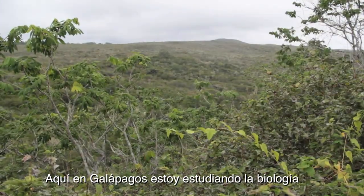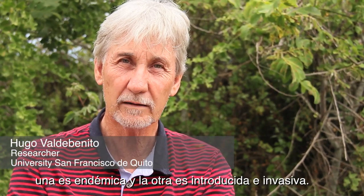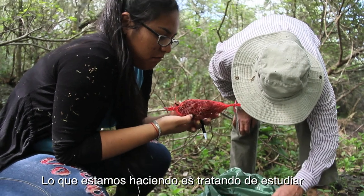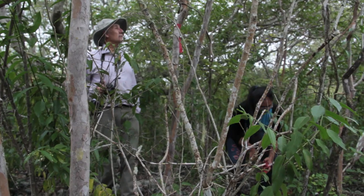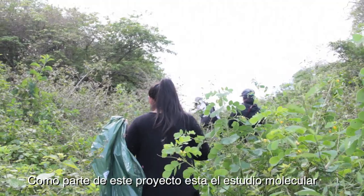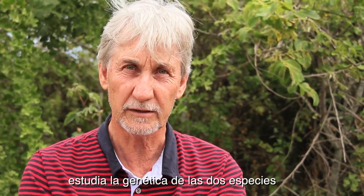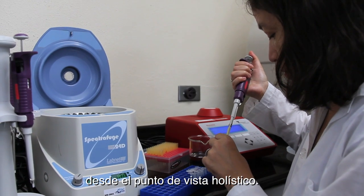Here in Galapagos I'm studying plant biology, specifically two species of guava. One is an endemic guava and the other one is introduced and invasive. What we're doing is we're trying to study the ecology between these two species. As part of this project is the molecular study, which is Maria De Lourdes, another professor, studying the genetics of both species. In other words, we're studying both species from the holistic point of view.